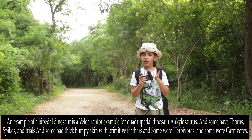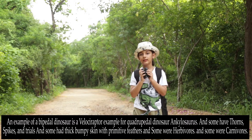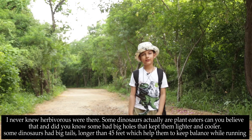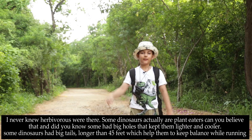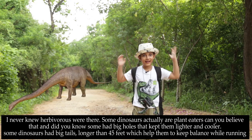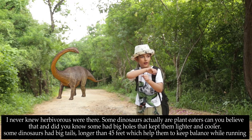Some dinosaurs had thorns, scratches, spikes, or frills, and some had thick bumpy skin with primitive feathers. Some were herbivores and some were carnivores — some dinosaurs are actually plant eaters, can you believe that? And some had big holes that kept them lighter and cooler. Did you know some dinosaurs had tails over 45 feet long, which helped them keep balance while running.